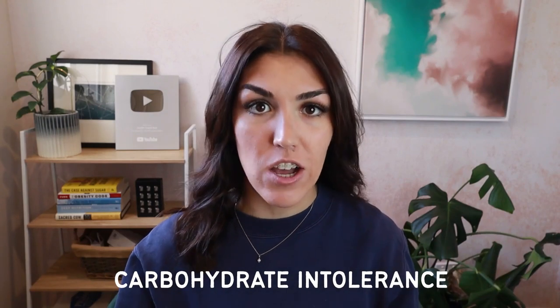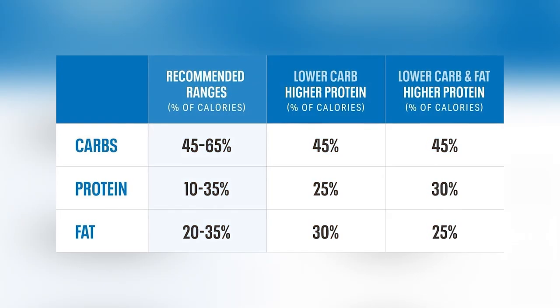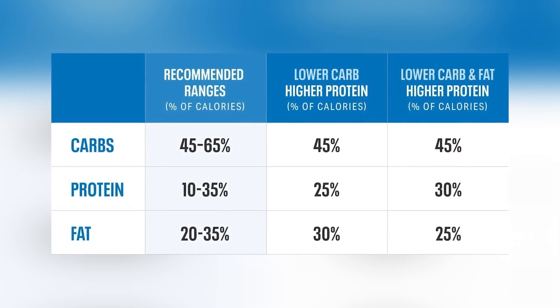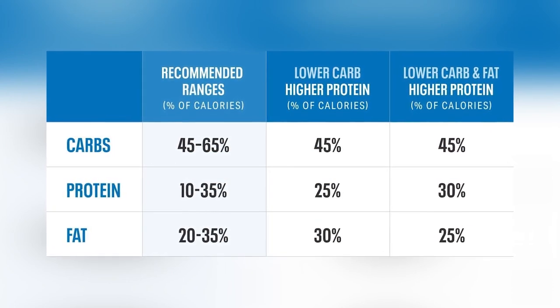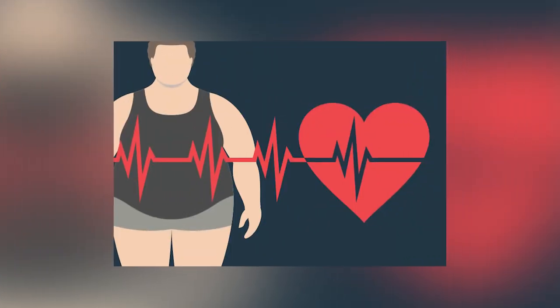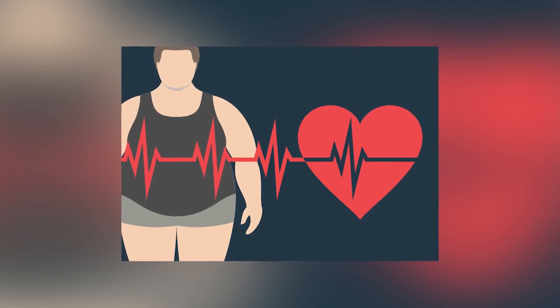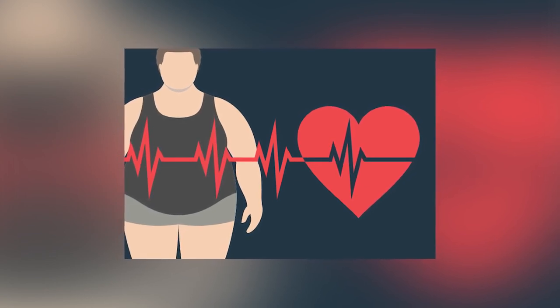In today's video we are going to be discussing eight signs you have a carbohydrate intolerance and what that means for your health. We have long been told that carbohydrates should make up over half of the calories we eat every day. However there is a genetic component which means that a percentage of the population cannot actually digest and process carbohydrates properly. Not only will these individuals experience a wide range of side effects when they eat carbohydrates, but they are also at a greater risk of obesity if they do.